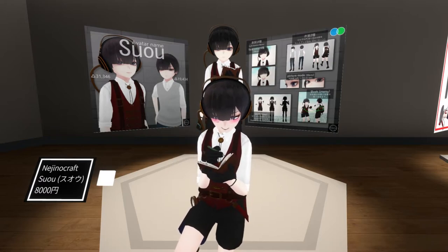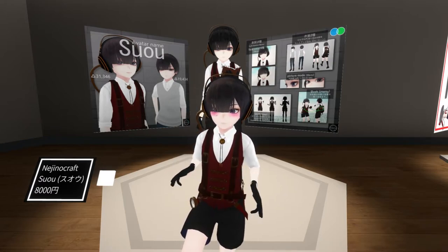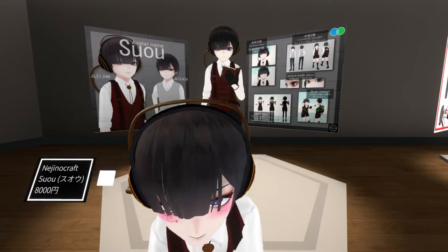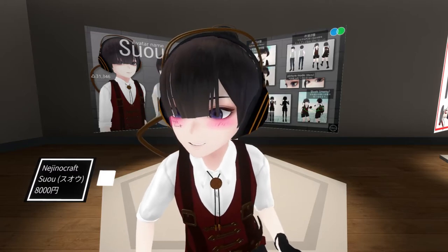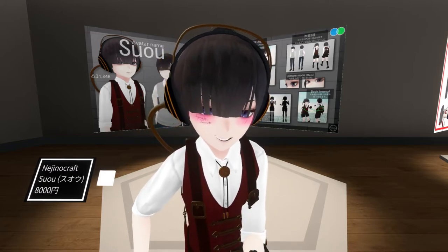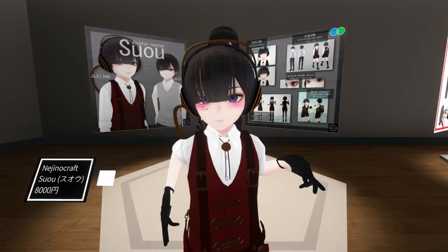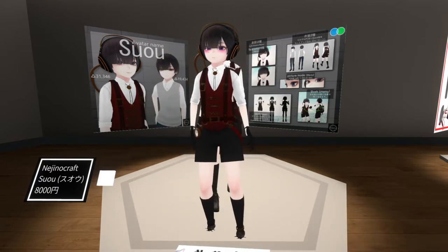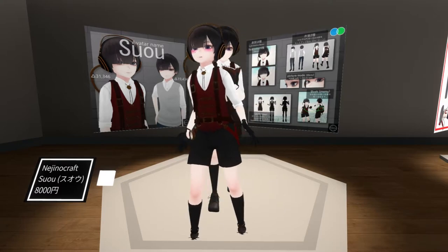I also have a book. I don't seem to be able to write in it, but it is a nice addition. One really interesting thing is that when you get close, my eyes don't track like many avatars do. But there's a picture mode, so I can turn it on. Overall, I like this, but it's not exactly what I'm looking for today, so let's move on.